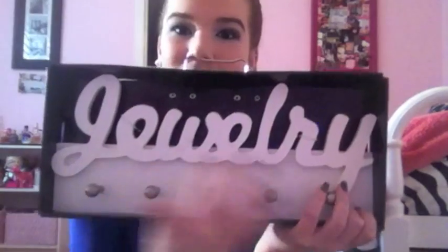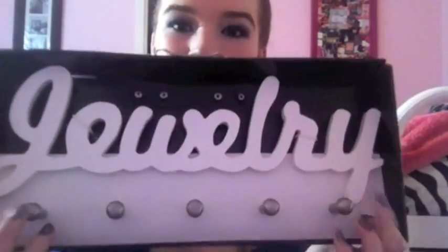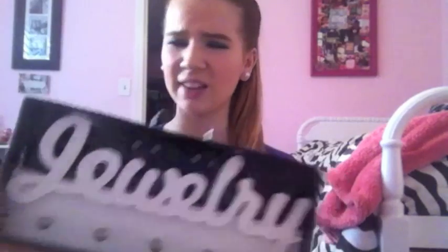This stuff was all such good prices, and I was just like, I'm going to get it now, why not? So first, I got this little thing — it's a jewelry holder with these little hooks where you can hang necklaces. I actually really needed this because I have a homemade one right now and it just doesn't look good. This is so cute, and it was only $15, so I can't wait to hang that up.